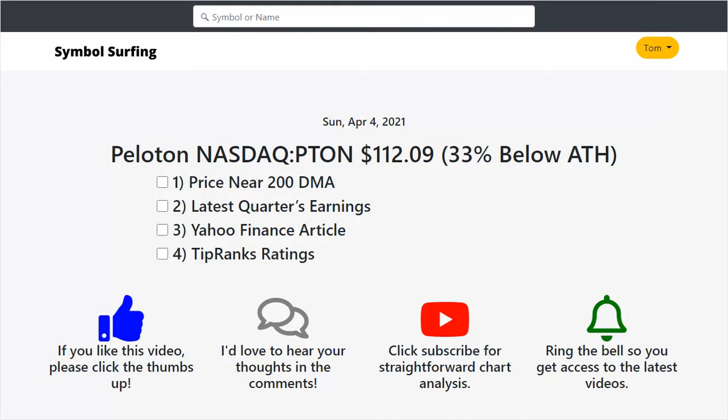The number one reason is the price is near the 200-day moving average — it's a very bullish signal. I'm going to go into that. I also want to look at their latest quarter's earnings. Next, there's a Yahoo Finance article, and number four is I want to check out the TipRanks ratings for Peloton.